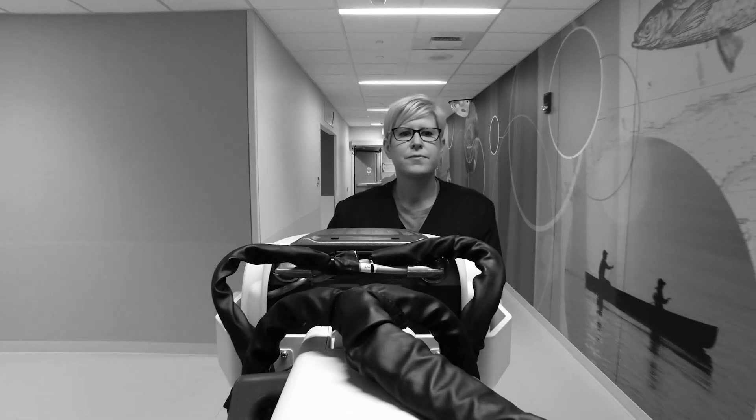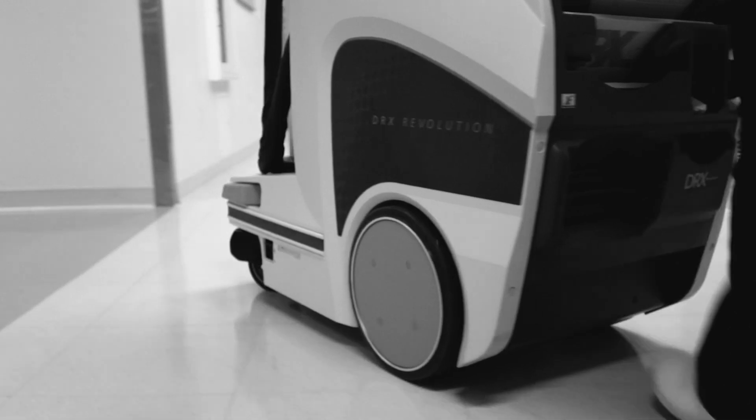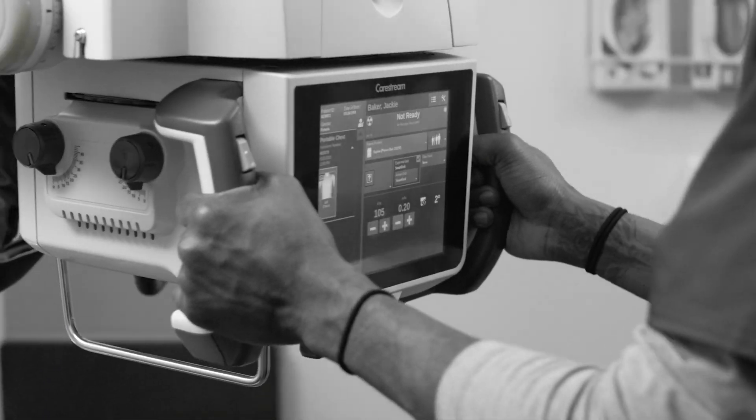Almost every radiologist that I know has a preferred look when it comes to X-rays. Some prefer a brighter look, others wider latitude — personally, I like a lot of contrast. The DRX Revolution with Image View software allows me to select the precise look that I want. That's huge. It gives me tremendous diagnostic confidence so that I'm better able to take care of my patients. I've been doing this a long time, and I can actually say I love what I do.